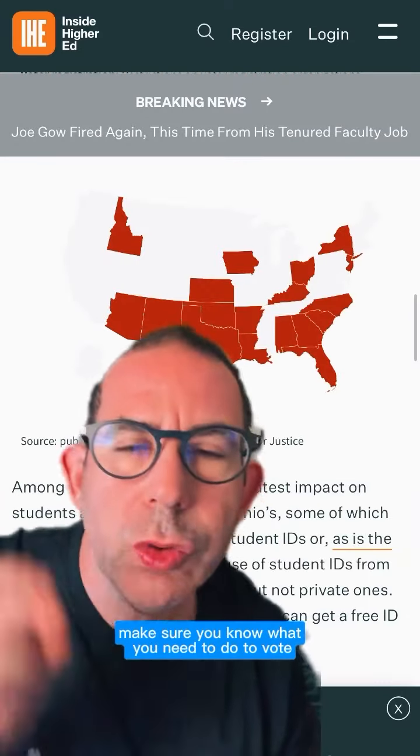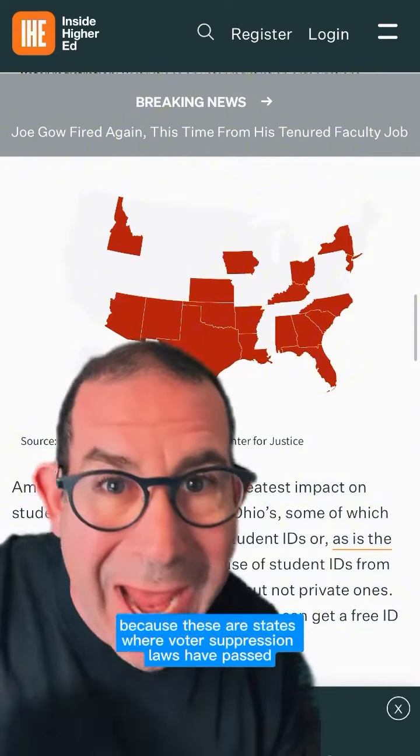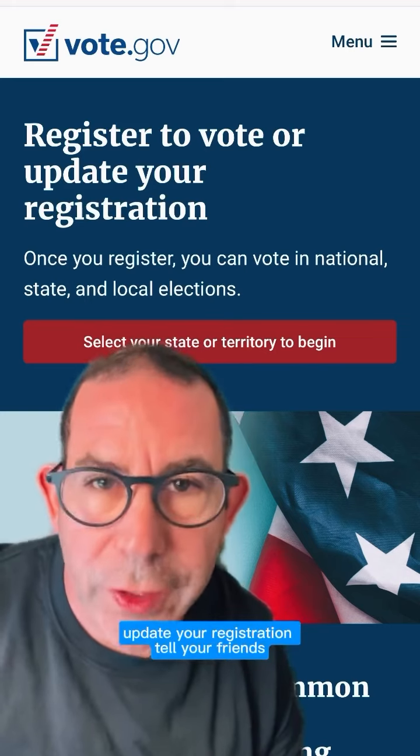If you go to school in any of these states, make sure you know what you need to do to vote, because these are states where voter suppression laws have passed. Visit vote.gov to register to vote or update your registration.